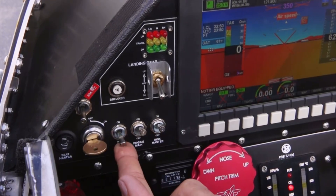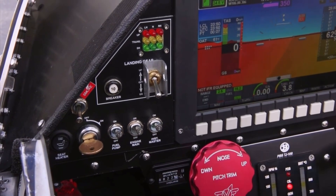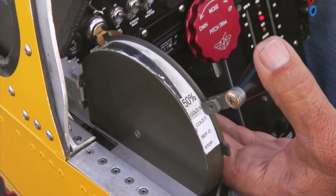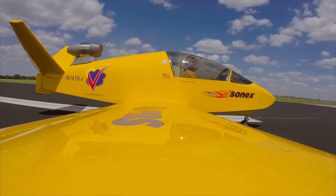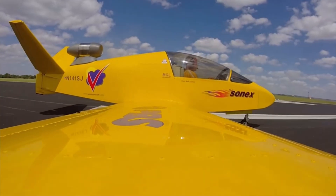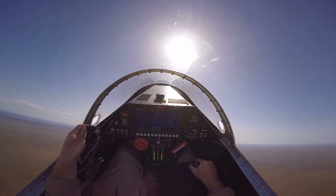Engine on, engine main on, fuel pumps on — check the fuel pressures come up. Fuel burn on takeoff is around 35 gallons an hour, and at 17,000 feet in normal cruise you're...